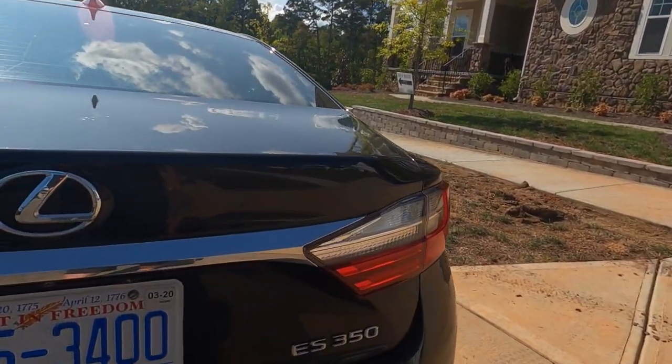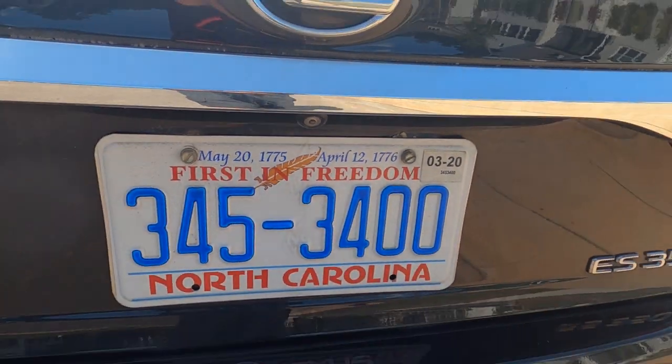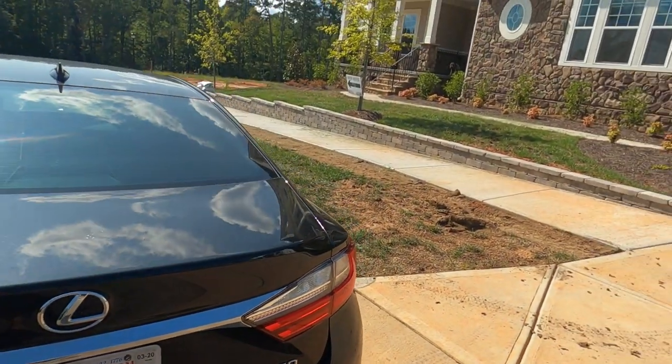Hey, it's Roger. I'm on location in Weddington at the Falls at Weddington. We're going to look at this Jones Homes USA house called the Fernwood. And the only number you need is 704-345-3400.